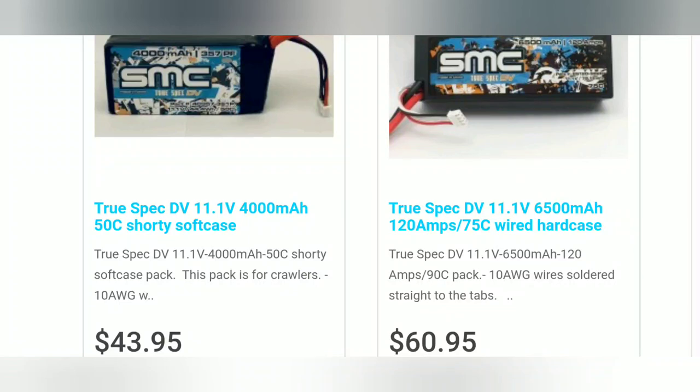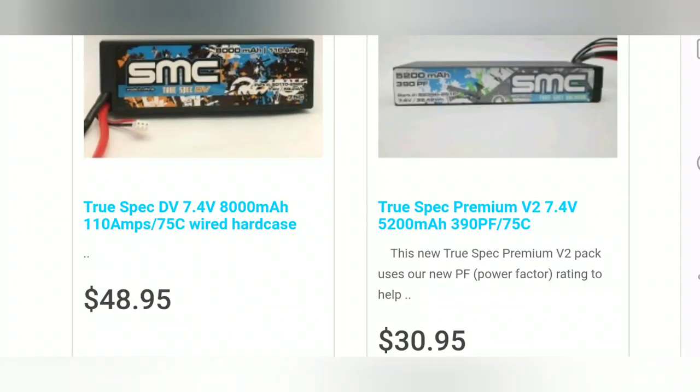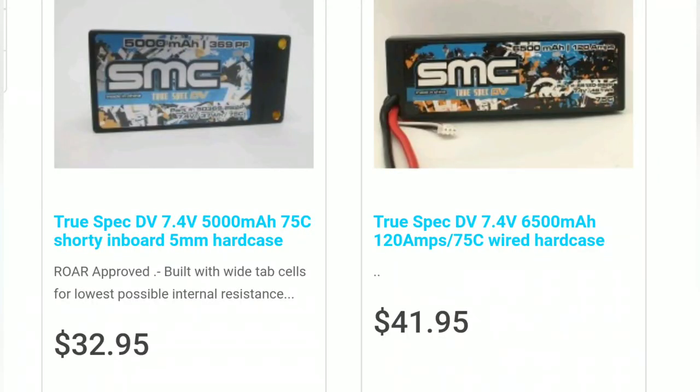This is from SMC Racing — you guys know I use their batteries in some of my cars as well. They've got a couple other things like lipo checkers and stuff. I'm not sure if that was on this particular sale, but go check that out.